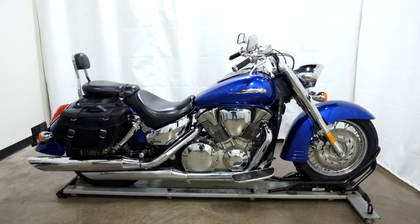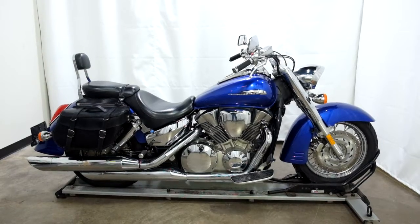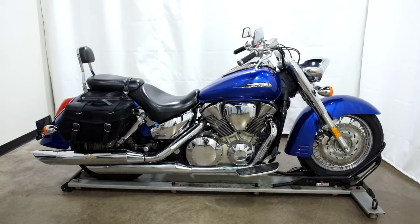Welcome to the SSB outlet. Today we have a 2006 Honda VTX 1300C. This mid-sized cruiser has 16,800 miles on it roughly and will be sold as is.